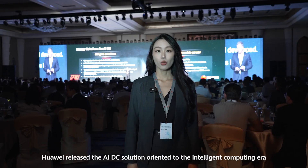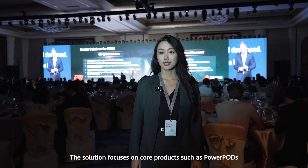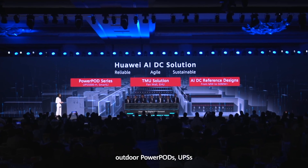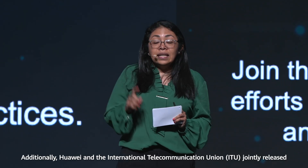At the summit, Huawei released AI DC solutions oriented to intelligent computing users. The solution focuses on core products like Power Ports, Outdoor Power Ports, UPS, and lithium batteries, contributing to agile, reliable, and sustainable data centers.